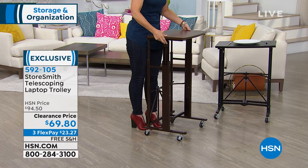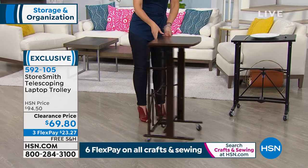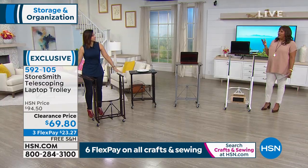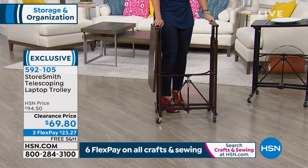When I say every member of your family, I mean every one. That's so important right now — I'm at home, my husband's working from home, my eight-year-old is home — and I love that even your kids could use this.